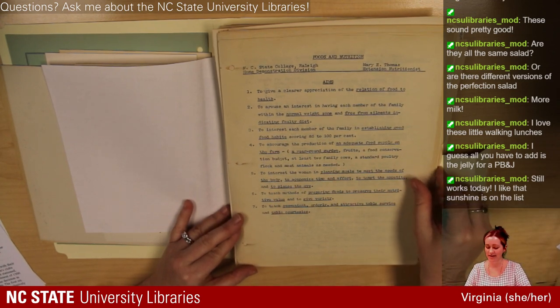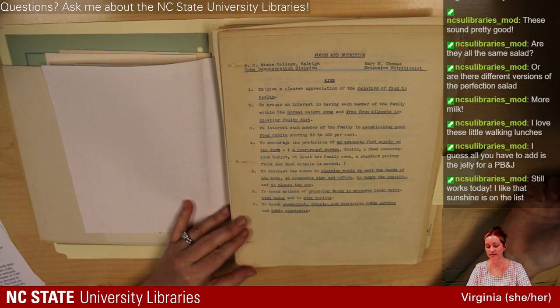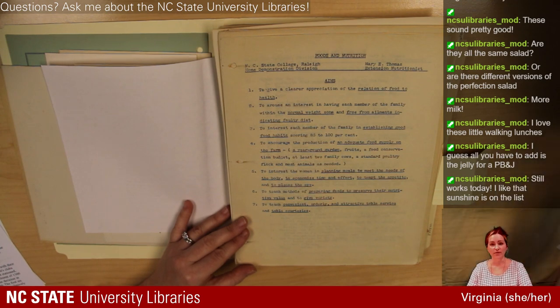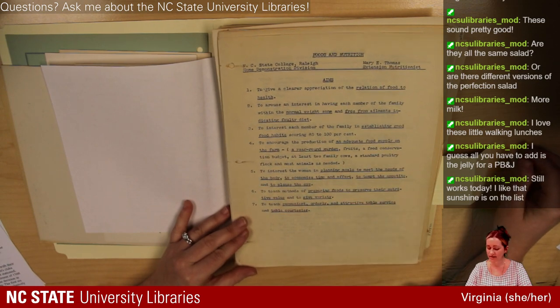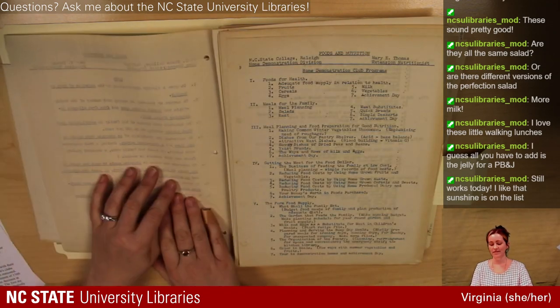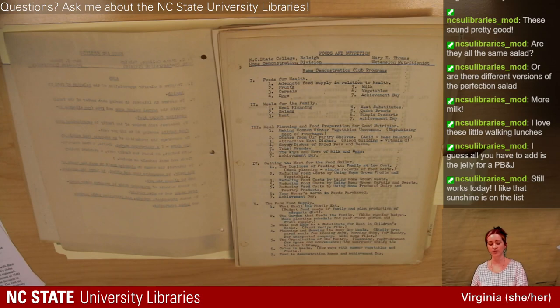Another goal was to ensure production of adequate food supply on the farm: a year-round garden, a food conservation budget, at least two family cows, a standard poultry flock, and meat animals as needed. Goals also included: 'to interest women in planning meals to meet the needs of the body, to economize time and effort, to tempt the appetite, and to please the eye; to teach methods of preparing foods to preserve their nutritive value and to give variety; and to teach convenient, orderly, and attractive table service and table courtesies.' The programs the agent would teach included: foods for health, meals for the family, meal planning, food preparation, getting the most for your food dollar, and farm food supply.